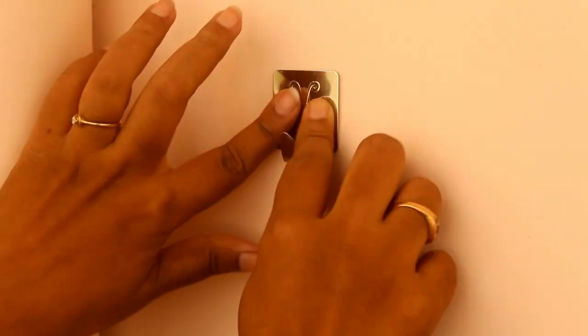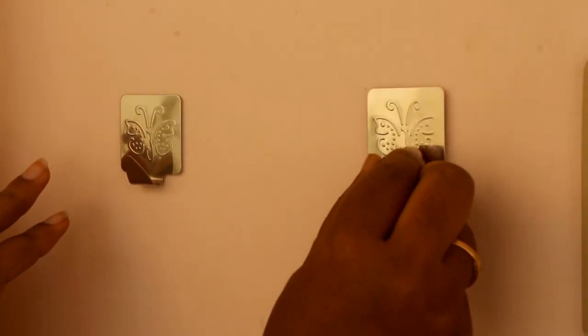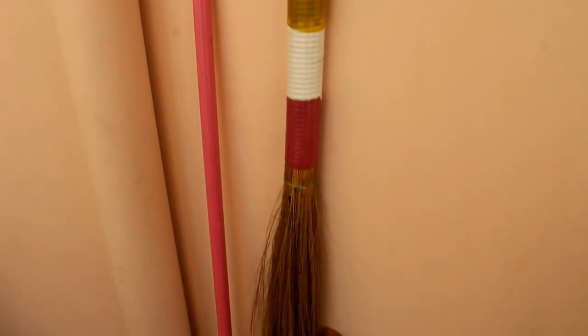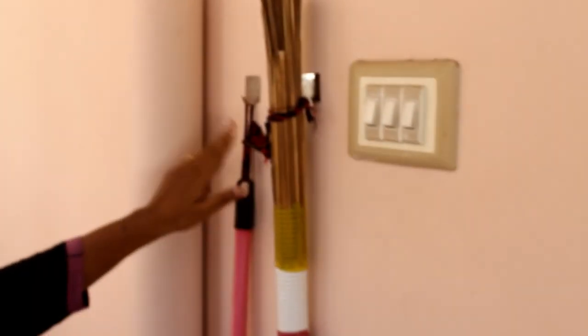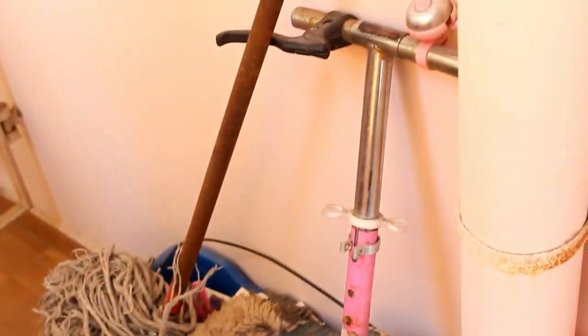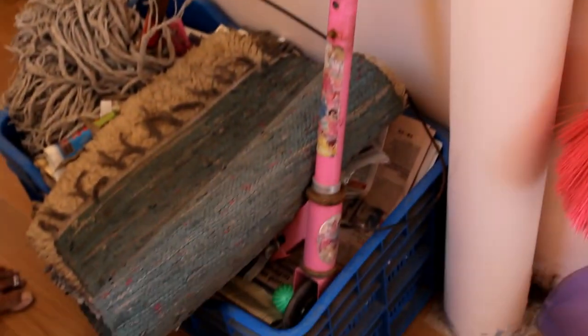I always like to utilize vertical space. Since I cannot drive nails on the wall, I am using a strong adhesive hook to hang my duster and broomstick on the wall. I have moved the old newspaper collection bin, which was in the entrance, to here — it was an eyesore before. Now it is neat and tucked away in its cozy corner.